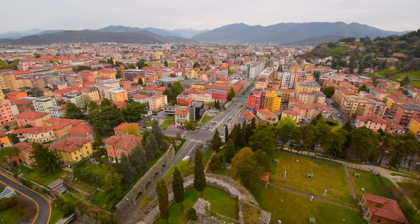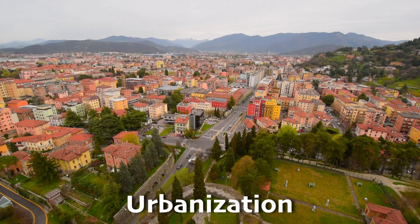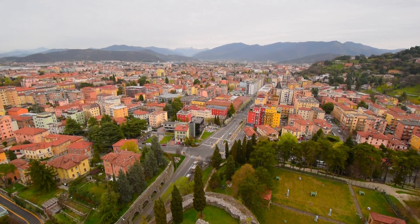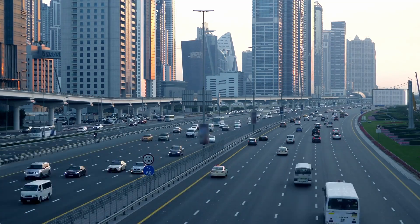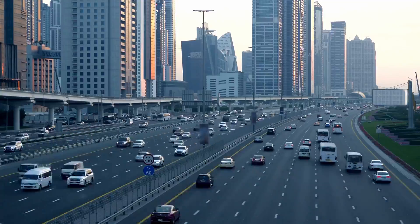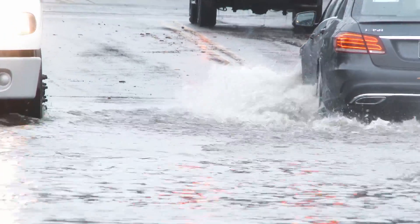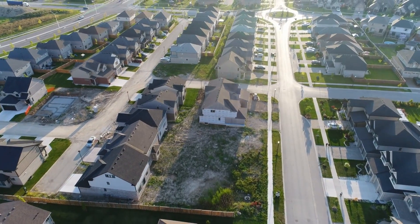Another thing that humans do that can lead to flooding is urbanization — when we transform natural areas into towns and cities. Modern cities use a lot of concrete and asphalt, surfaces that don't let water soak into the ground. The water has nowhere to go, so it floods the city. Both natural phenomena and human factors play a part in a lot of flooding situations.